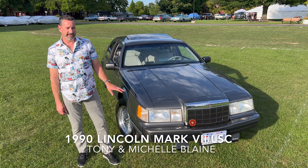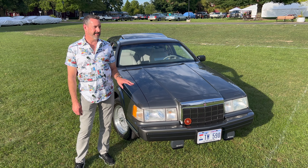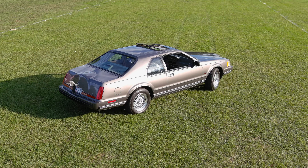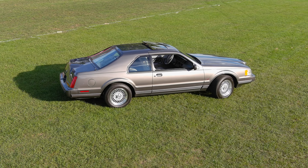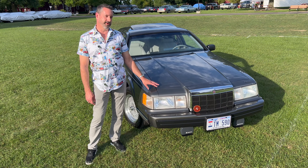It's a 1990 Lincoln Mark 7 LSC Special Edition and the history on this car is kind of unique. I met my wife in May of 1990 and at the time she was an order scheduler for Lincoln Mercury. This car was scheduled through the Cincinnati District Sales Office where she was employed as the order scheduler, so she scheduled the order for this car.